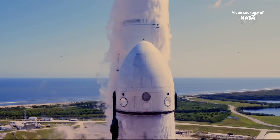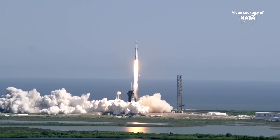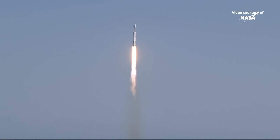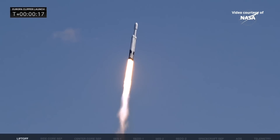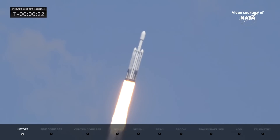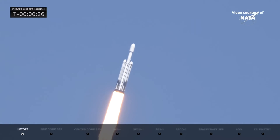Liftoff of Falcon Heavy with the Europa Clipper, unveiling the mysteries of an enormous ocean lurking beneath the icy crust of Jupiter's moon Europa. Engine chamber pressures are nominal. All 27 Merlin engines look great. Rocket beginning to roll, putting down 5.1 million pounds of thrust.